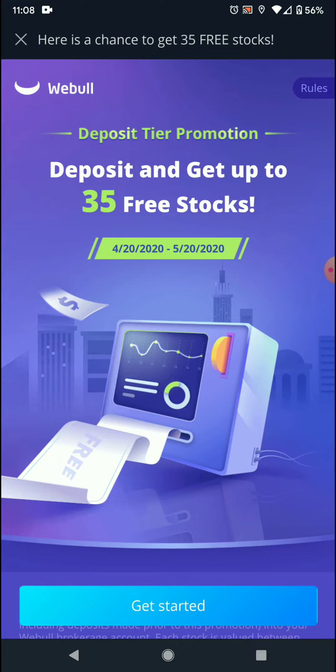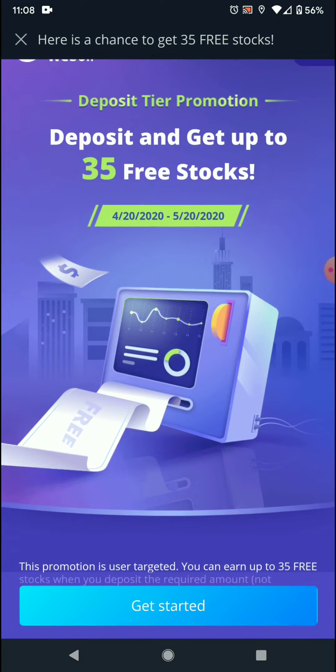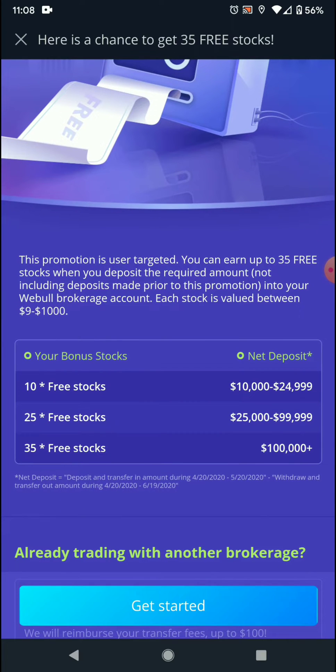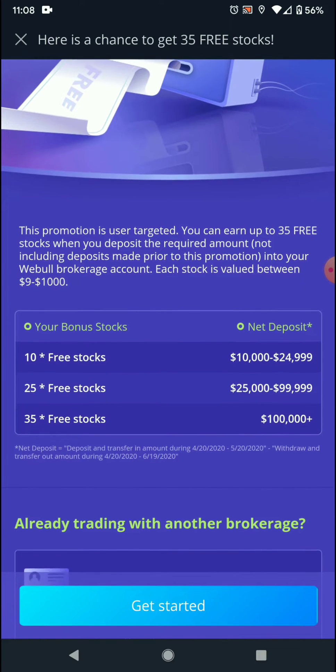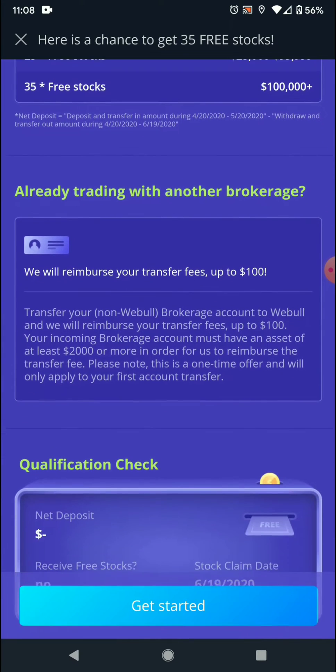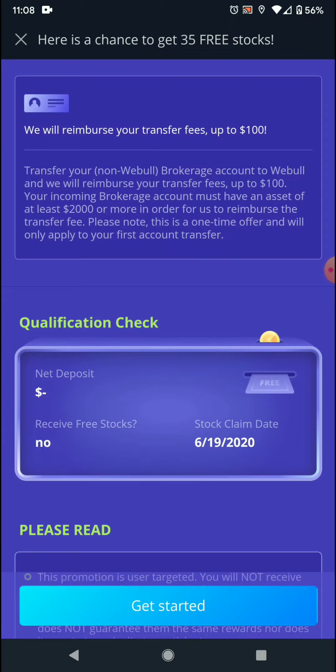Just received this user-targeted offer: deposit and get up to 35 free stocks. There's a tiered system — 10 free stocks if you deposit $10 to $25, 25 free stocks if you deposit $25 to $100, and 35 if you can deposit over $100,000. Who's got that?